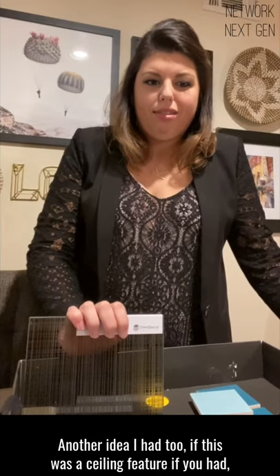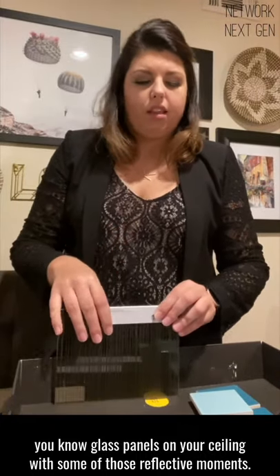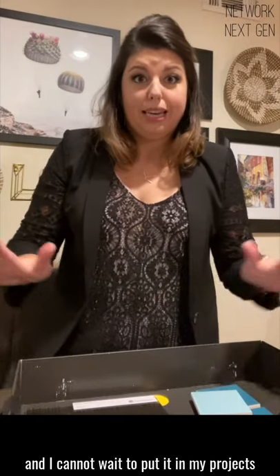Another idea I had is if this was a ceiling feature — if you had glass panels on your ceiling with some of those reflective moments. I just think there's so much possibility with this product. I'm really excited about it, and I cannot wait to put it in my projects.